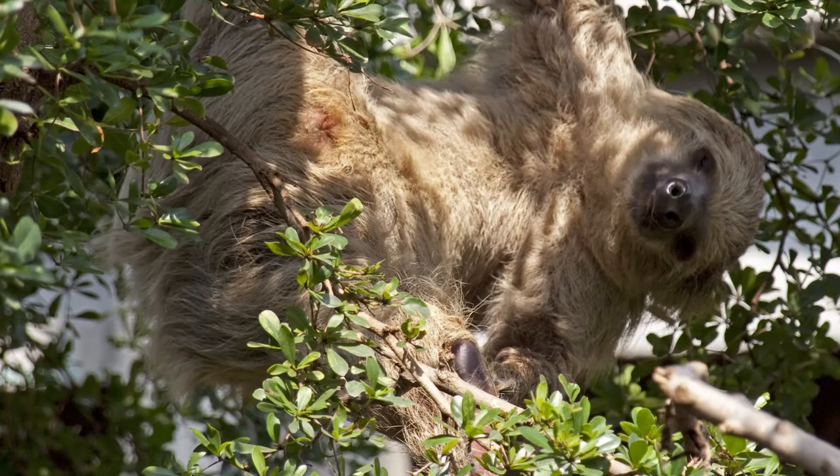Sloths have a muscle mass of about 25%, which is about half of all other mammals at roughly 50%. This decrease in muscle mass makes them weigh a lot less, which is great for life in the trees. One of the reasons they move so slowly has a lot to do with their diet.